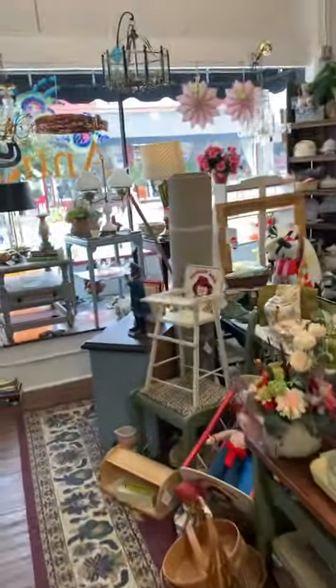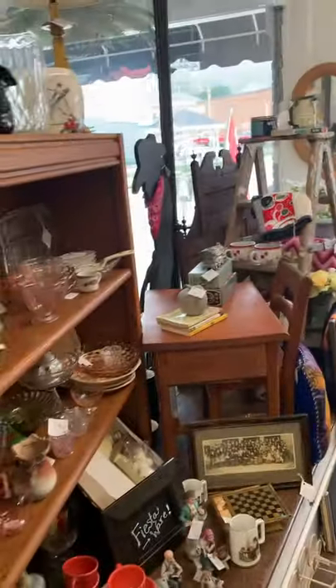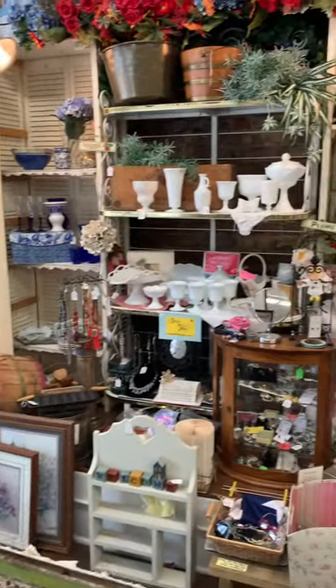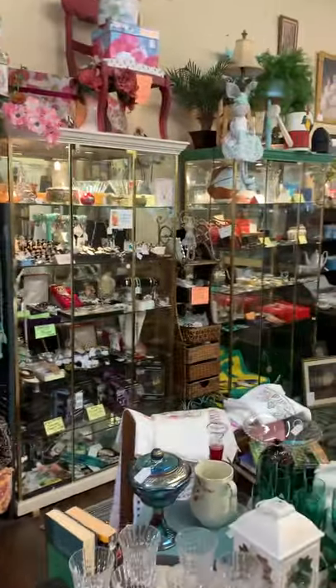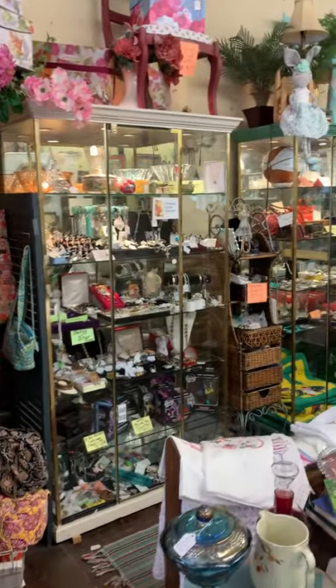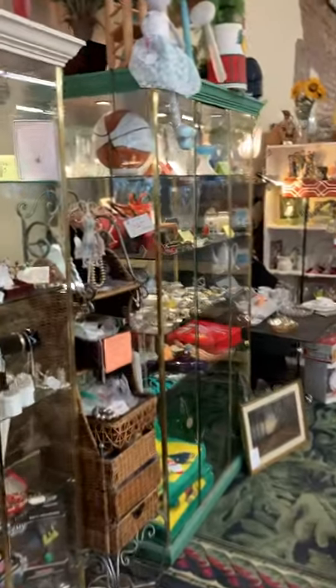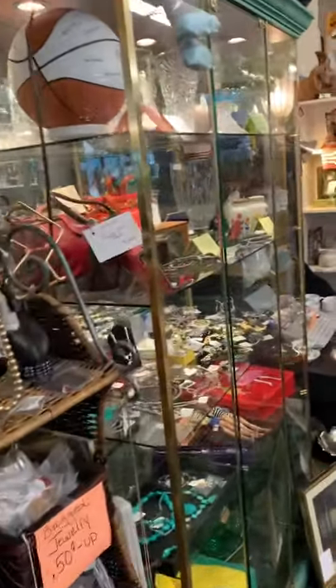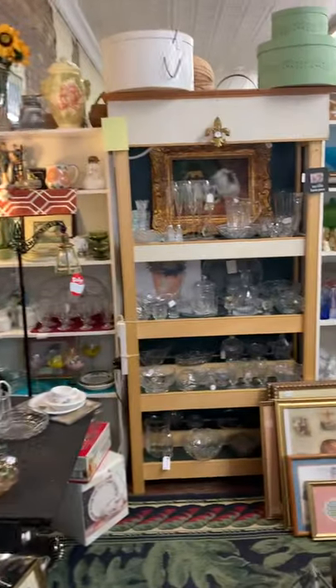Next, this is booth number 44. She always has lots of great painted furniture, as you can see, and more glassware. We get into booth 1793, which is the owner of Granny's Attic. She always has lots of very nice jewelry, both costume and sterling silver. She works together with booth 16, who also has a lot of jewelry and more glassware.